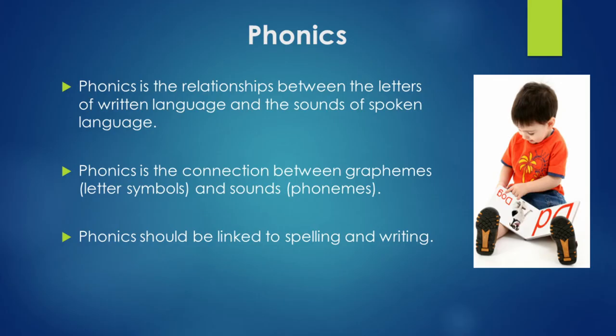Our next step is phonics. Phonics is the relationship between the letters of a written language and the sounds of spoken language. Phonics is the connection between graphemes — letters and syllables — and sounds, which are the phonemes. Phonics should be linked to spelling and writing. When you think of phonics, think of letters.